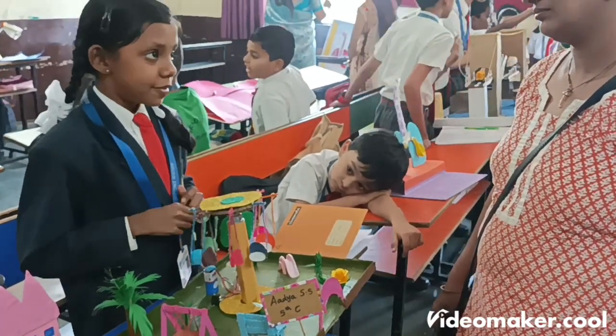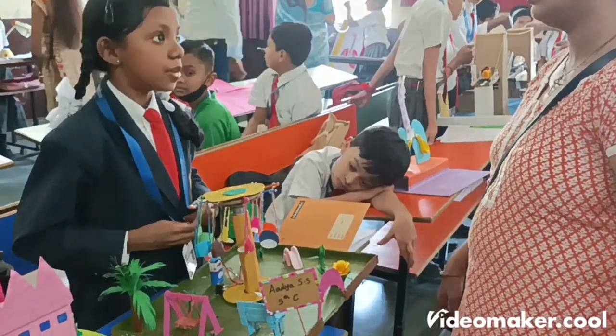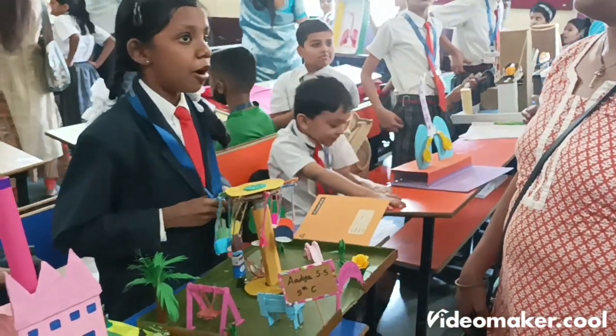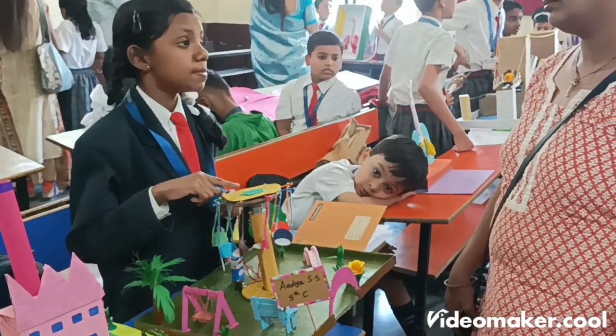Merry-Go-Round is a round platform that spins in a circular motion. It works through a motor that covers the rotation of the platform around the pole. Here, I have used a DC motor and a 9-volt battery to rotate this platform.